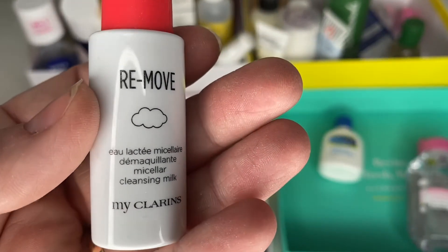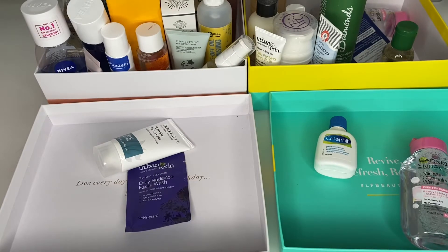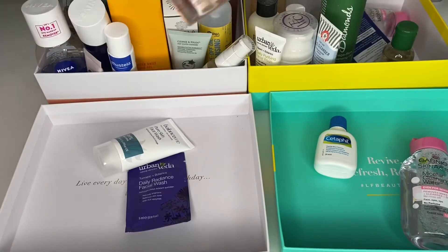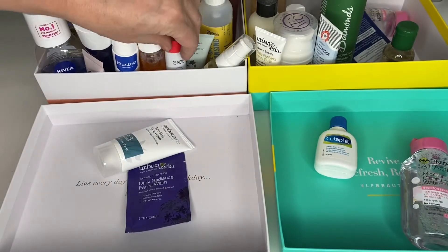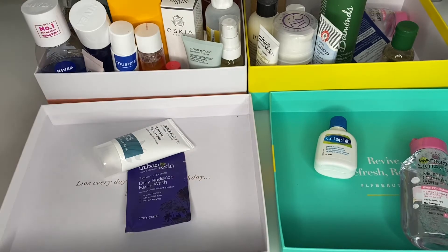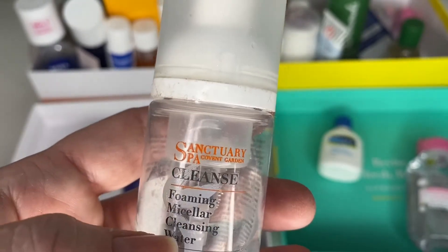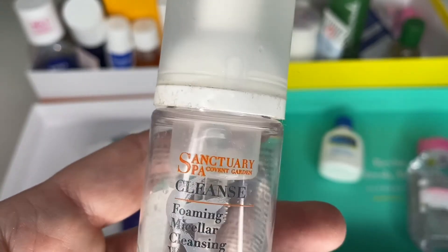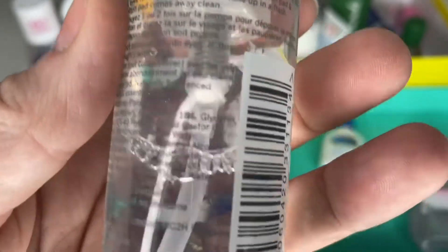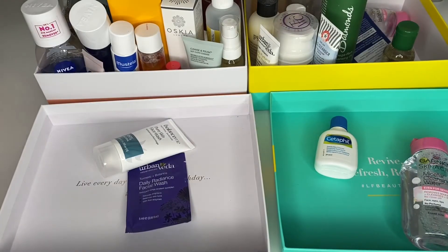A tiny Clarins Micellar Cleansing Milk — only 10 mils, barely anything in there. It's been opened. I could try it alongside the bigger Clarins and do a little Clarins cleansing comparison video — I'll hold on to it; if I haven't used it by my next declutter they'll both be going. Next is a Sanctuary Sparkling Cleansing Micellar Foaming Water — I'm part way through it, open for 12 months. I can't remember when I got it, so I'm going to declutter it because I have a much better cleansing routine now.